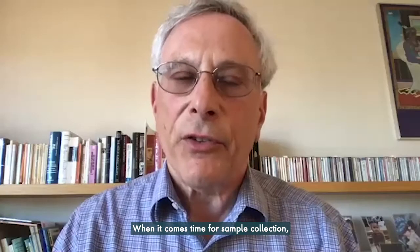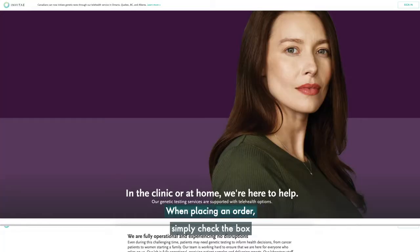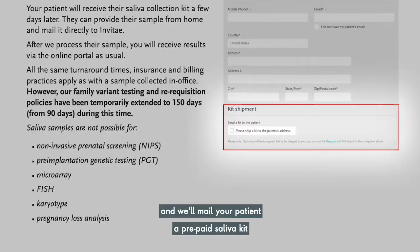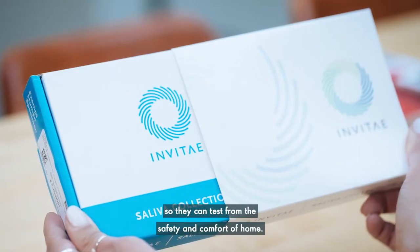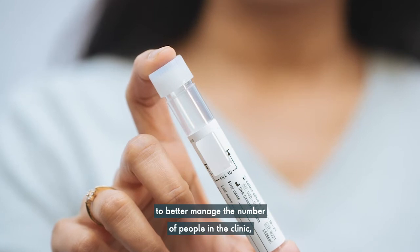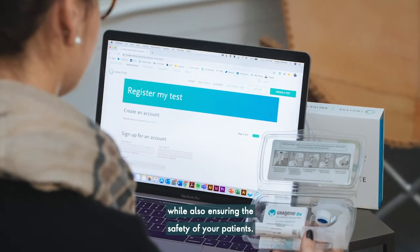When it comes time for sample collection, we've made it easy for your patients to test at home. When placing an order, simply check the box that reads 'please ship a kit to my patient's address,' and we'll mail your patient a prepaid saliva kit so they can test from the safety and comfort of home. You may find that by shipping test kits directly to your patients, you'll be able to better manage the number of people in the clinic while also ensuring the safety of your patients.